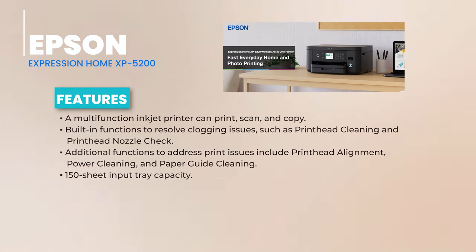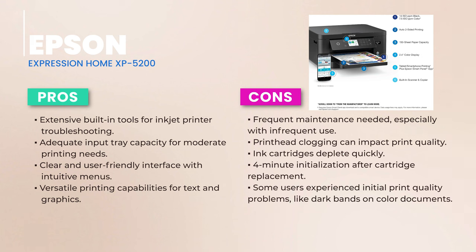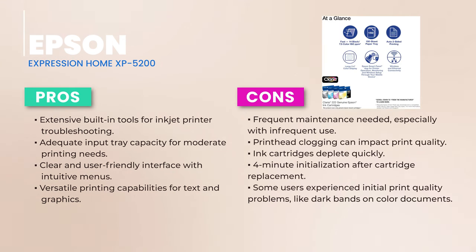Design-wise, the XB5200 is all about user-friendliness. With a straightforward menu system and a decent 150-sheet input tray, it's ready for print-heavy days. And if you ever need to swap out cartridges or tackle a paper jam, the design makes it a breeze. In terms of performance, this printer holds its own. While some users did report initial hiccups like dirt bands on color prints, a little patience in letting the printer rest did the trick. With its suite of built-in functions, you're equipped to handle any minor glitches. However, the XB5200 does have a thirst for ink — cartridges might run up faster than you'd like, and after each replacement, there's a short initialization process.